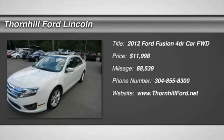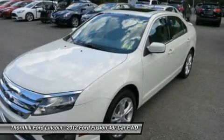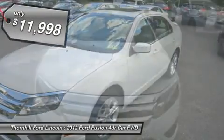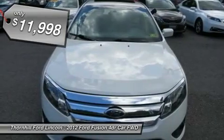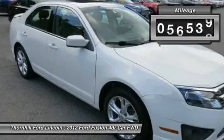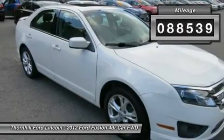Snag a steal on this 2012 Ford Fusion SE while we have it. Roomy but easy moving, its worry-free automatic transmission and its strong flex fuel V6 3.0L engine have lots of charm for an inexpensive price. It is well equipped with the following options: